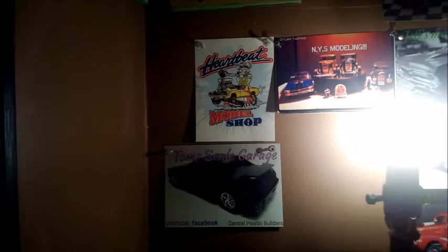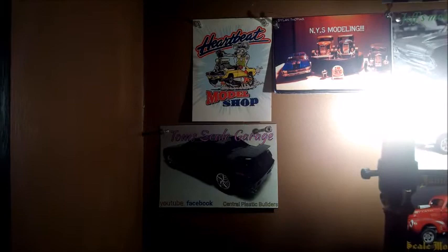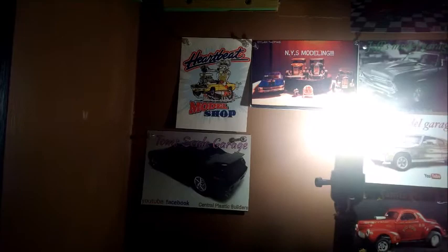I got a few shop cards in the mail - Rick over at Heartbeat Model Shop and Tomscale Garage over in the UK. I appreciate you guys sending me the shop cards. I will send yours - I haven't sent Dylan's out yet, but I'll send all three of yours out sometime this week. I appreciate it.